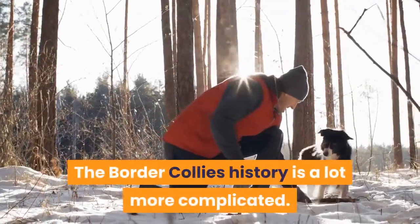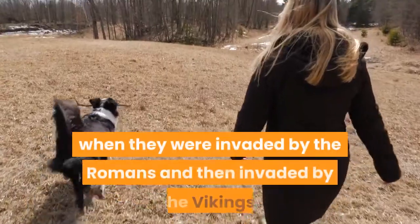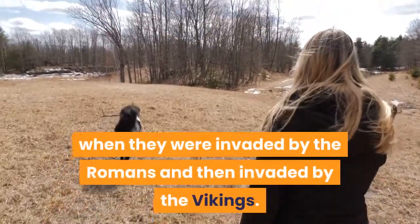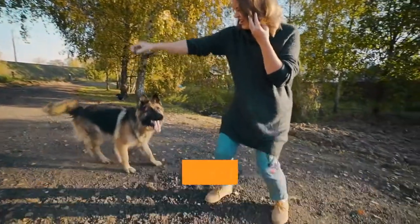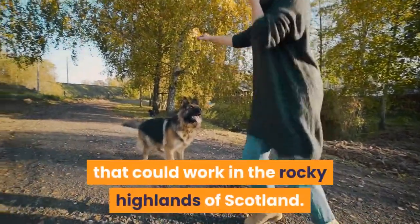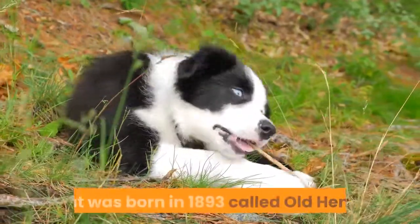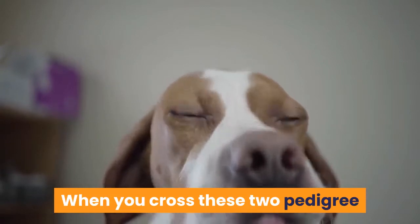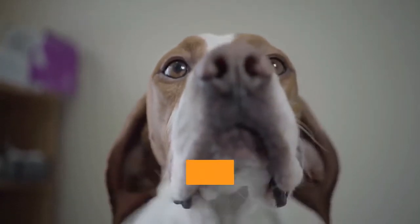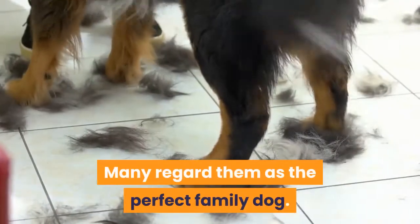The Border Collies' history is a lot more complicated. They can be traced back to Britain when they were invaded by the Romans and then invaded by the Vikings. The cross between the Roman and Viking dogs produced an agile herder that could work in the rocky highlands of Scotland. Many of the Border Collies today can be traced back to a dog that was born in 1893 called Old Hemp. When you cross these two pedigree breeds you get a people-orientated mix that is calm and kind, playful and bouncy. Many regard them as the perfect family dog.